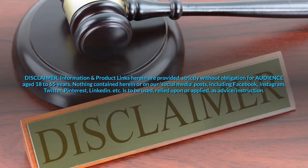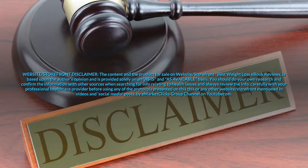Disclaimer: information and product links herein are provided strictly without obligation for audience aged 18 to 65 years. Nothing contained herein or on our social media posts, including Facebook, Instagram, Twitter, Pinterest, LinkedIn, etc., is to be used, relied upon or applied as advice or instruction. The content and the products for sale on this website, Best Weight Loss Ebook Reviews, are based upon the author's opinion and provided solely on an 'as is' and 'as available' basis. You should do your own research and confirm information with other sources, and always review the info carefully with your professional health care provider before using any of the protocols presented on this or any other website mentioned in videos and social media posts by E-MarketClicks Group Channel on YouTube.